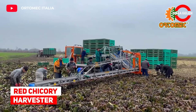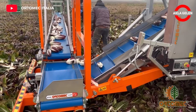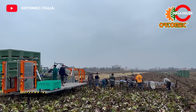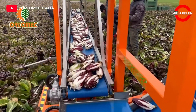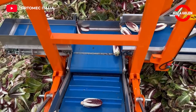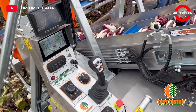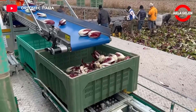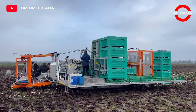Red Chicory Harvest. This harvester is based on a crawler system. Many crops can be harvested with this machine, but what you see now is the harvest of red chicory. Although it seems like a simple system, it is a wonderful machine for farmers. This harvester not only speeds up the work but also saves money.